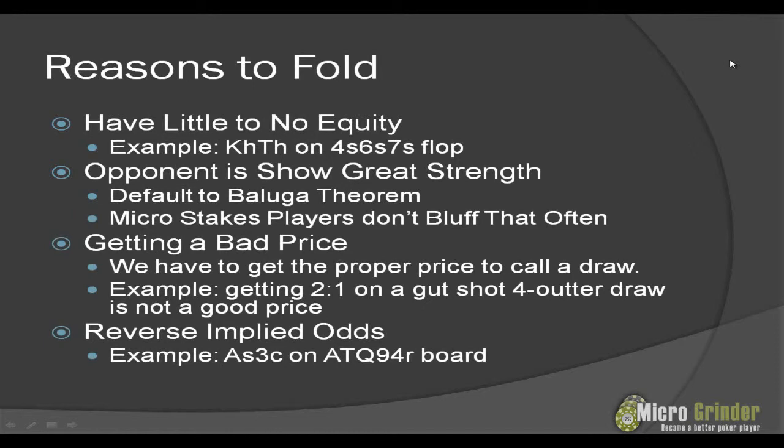So let's lastly look at reasons to fold. When should we just be giving up? The first reason is when we have little or no equity. For example, we have king-ten of hearts, we called a pre-flop raiser, and the flop comes four-six-seven of spades with a bet out and two callers. On this flop, you're not going to like anything on the turn. Even if you hit a king or ten, you could already be behind — somebody might have called with a pocket pair, suited connectors, or already have the flush. You could be so far behind with next to no equity, and when we don't have a good hand, especially with multiple players in the pot calling bets, we should just fold.